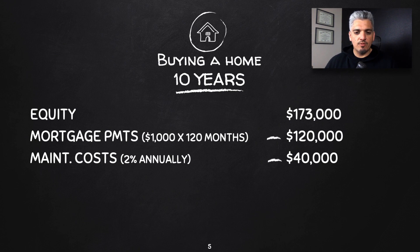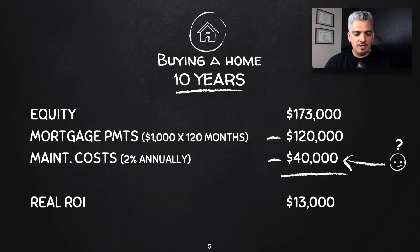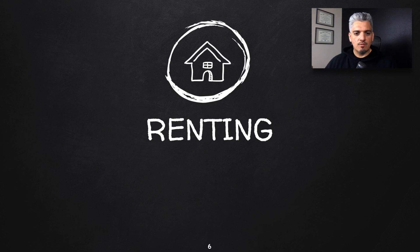The maintenance costs are where a lot of people really don't understand what it's going to cost them. You see resources out there saying anywhere from 1% to 5% of your home value annually. I went with a middle ground of 2%, which equals $40,000 over 10 years. So subtracting the mortgage payments plus the maintenance costs leaves you with a real return on investment of only $13,000.